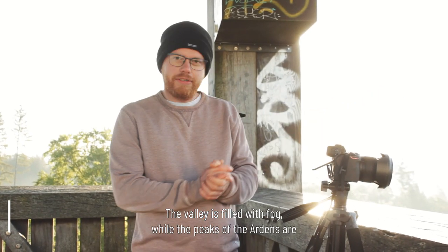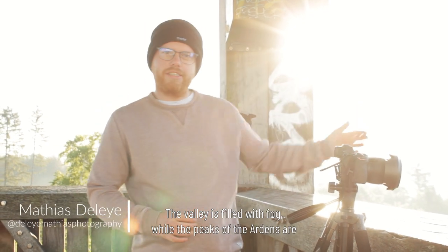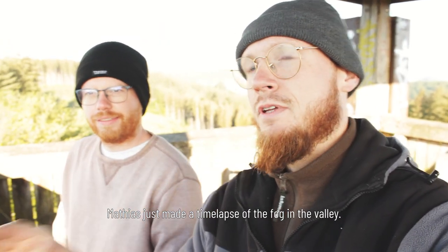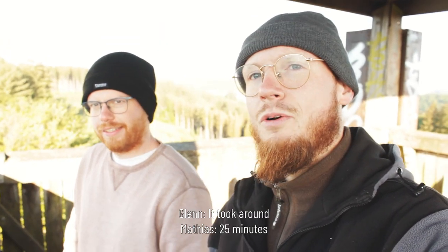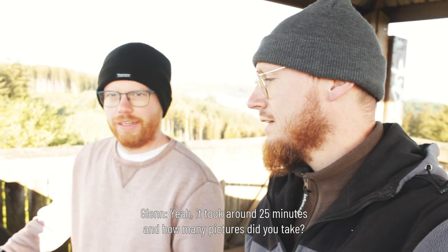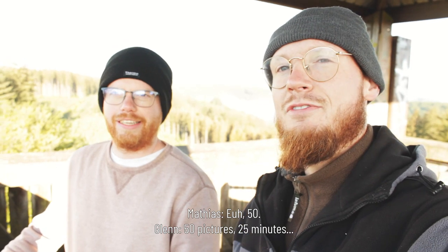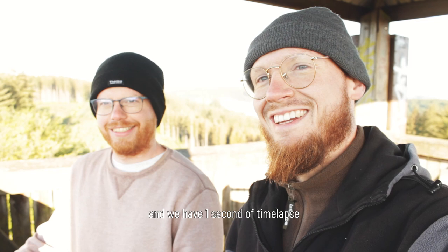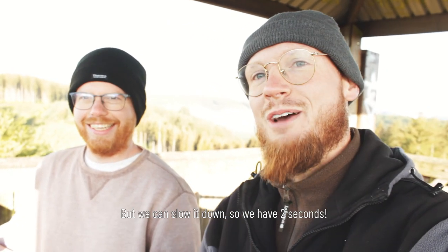The valley is filled with fog while the peaks of the Ardennes are in beautiful morning sunlight — it's just incredible. Matthias just made a time-lapse of the fog in the valley. It took around 25 minutes. He took 50 pictures over 25 minutes, which gives us one second of time-lapse — or two seconds if we slow it down.